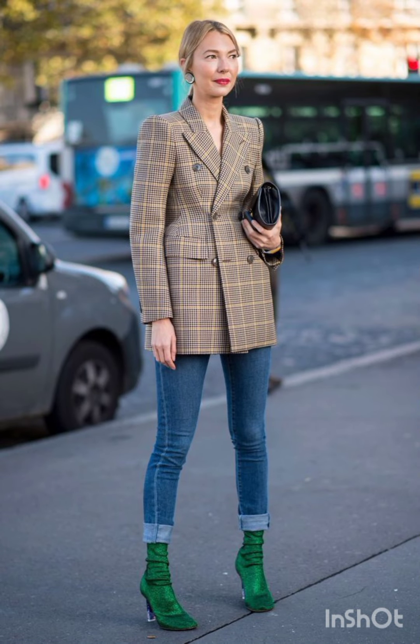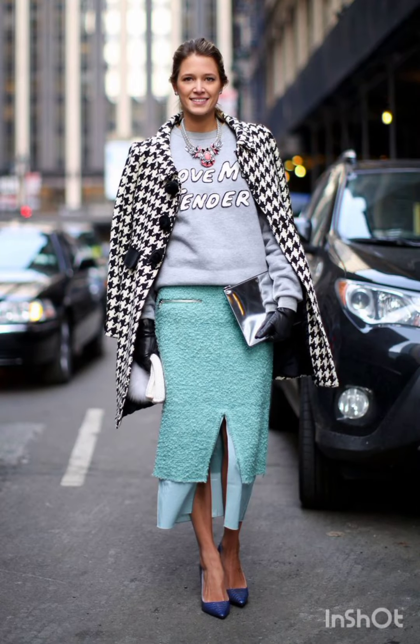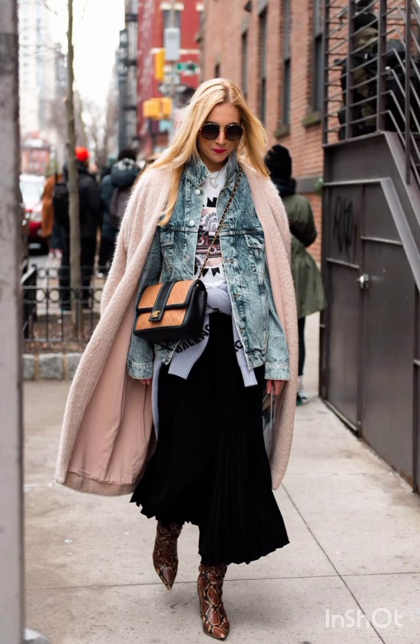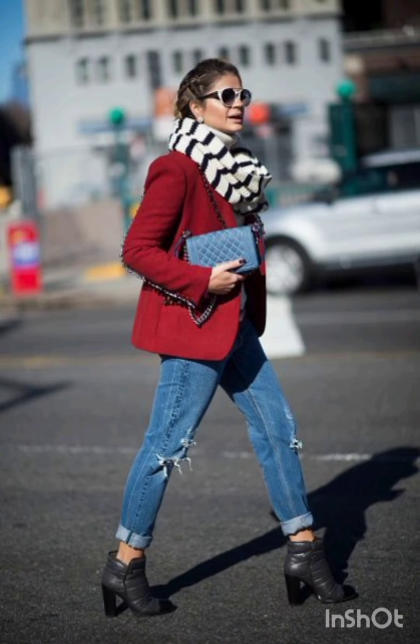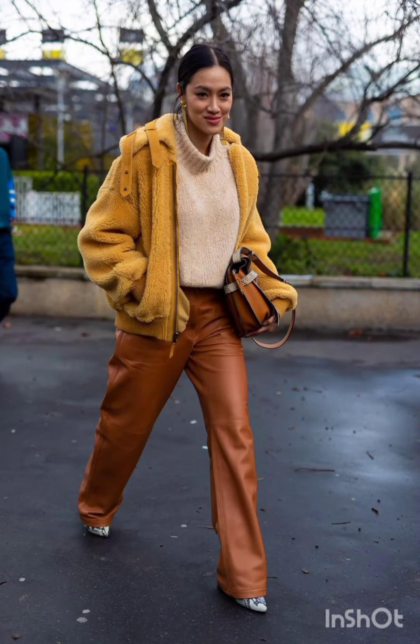A denim shirt dress is a versatile choice that exudes casual charm — style it with a belt and ankle boots for an edgy street vibe. Elegant and sleek, a slip dress can be layered with a t-shirt or turtleneck underneath for a trendy street style ensemble.